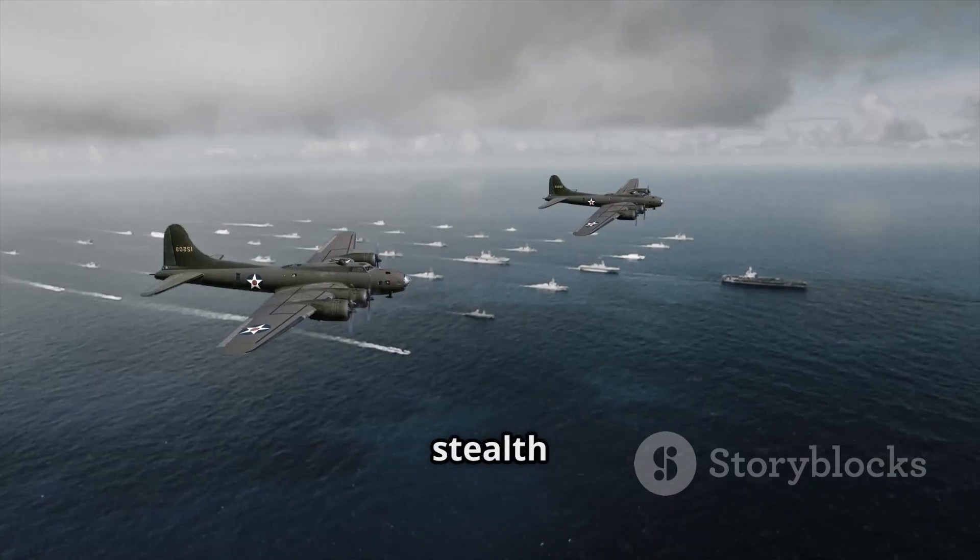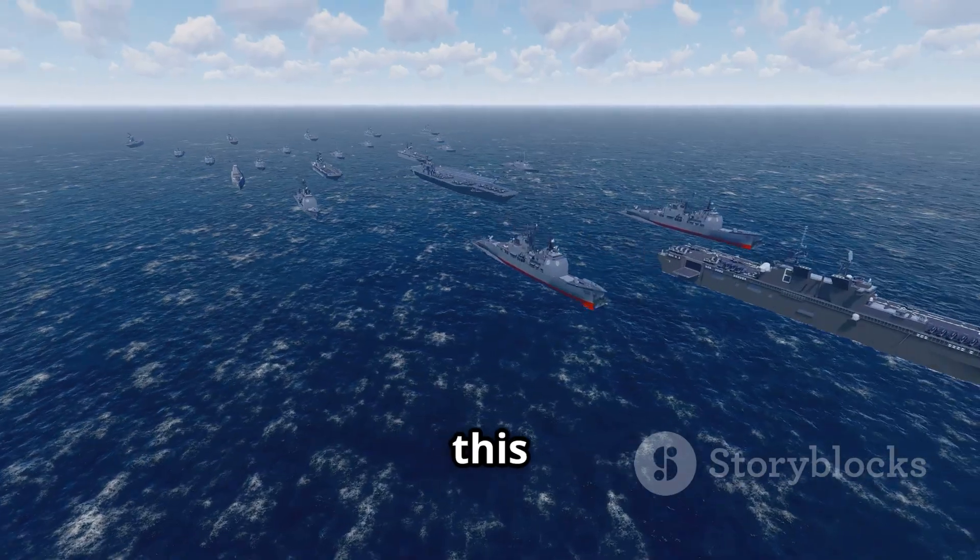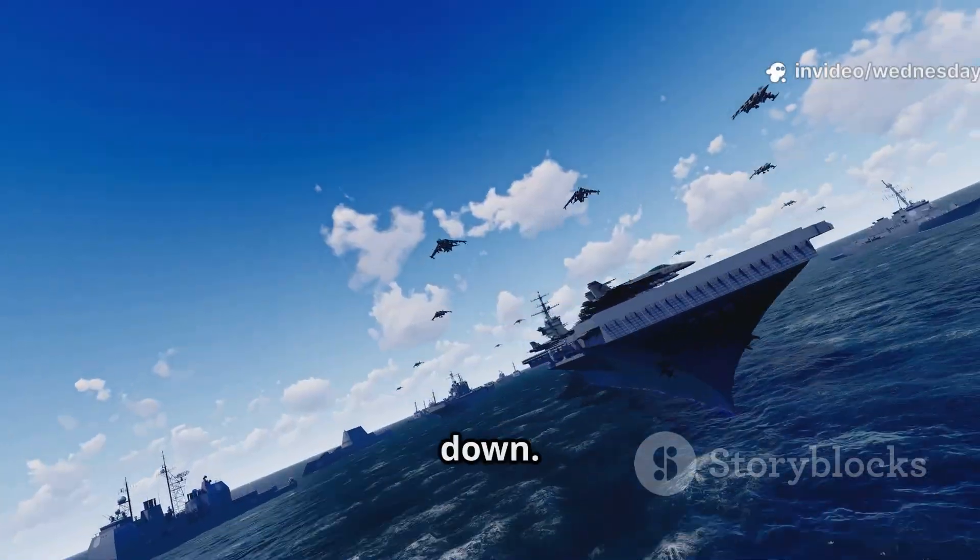What is Quicksync? Why use a stealth bomber against ships? And how does this reshape the balance of power in the oceans? Let's break it all down.